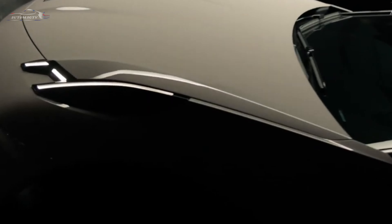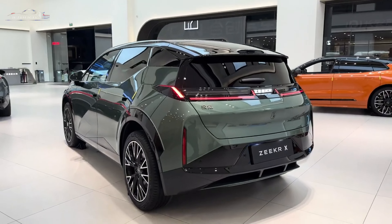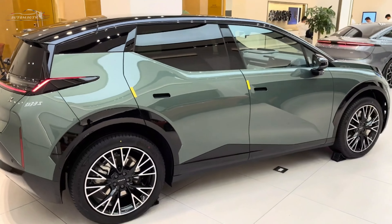Hi guys, welcome to the channel AvtoMagTV. Every day we continue to show new electric cars with a unique appearance.